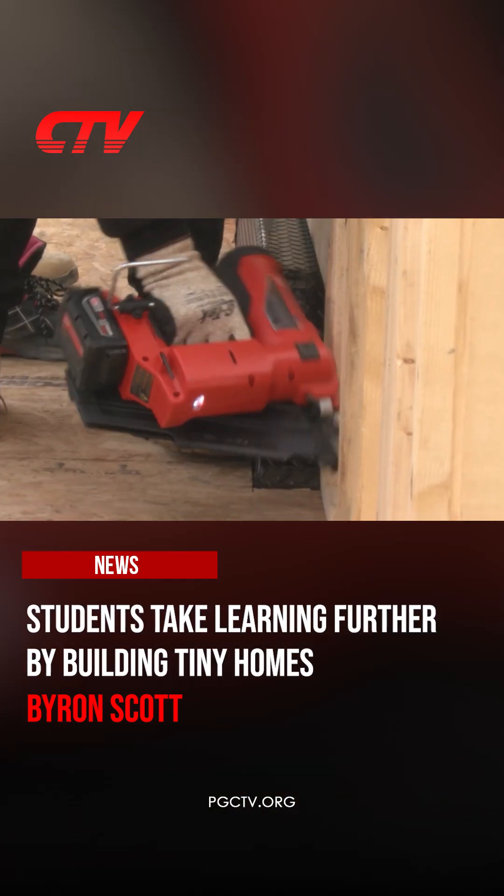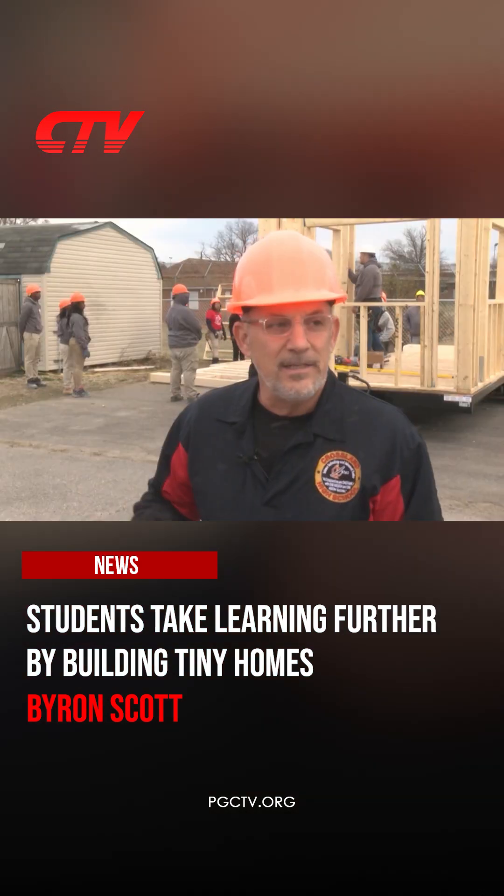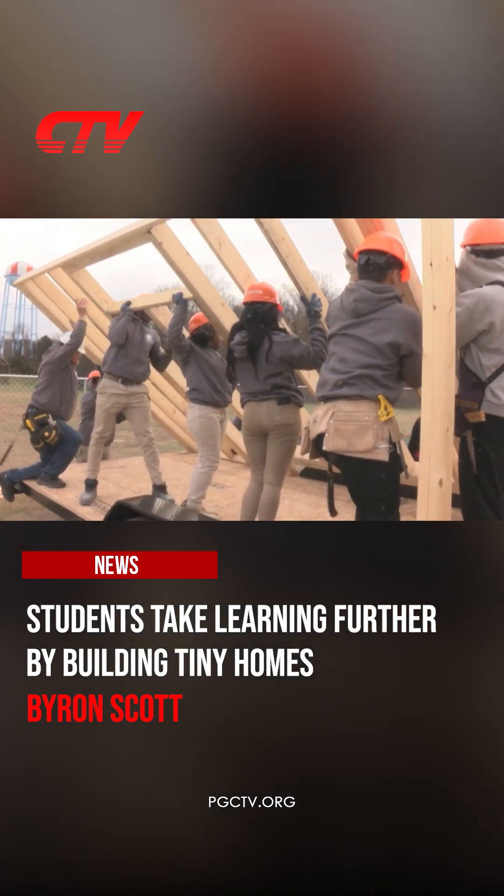As for the tiny house, the plan is to complete it in the spring and put it on the market for a buyer. This is a trial experiment, but I believe it's going to blow up. In Cheltenham, Byron Scott, CTV News.